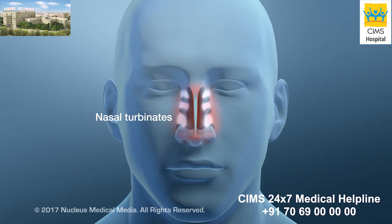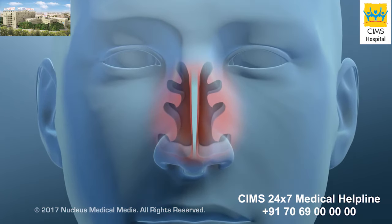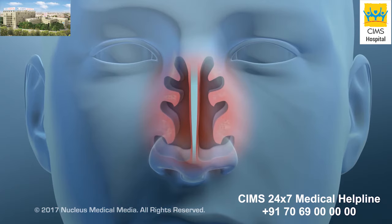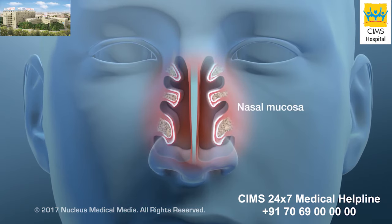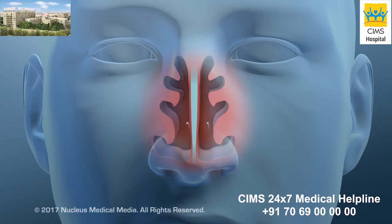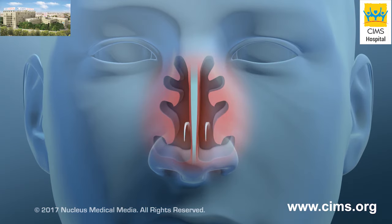Your nasal turbinates are structures that stick out from the inside walls of your nose. They're made of bone covered by a thin layer of soft tissue called nasal mucosa. The purpose of the turbinates is to humidify, warm, and filter air as it passes through your nose.